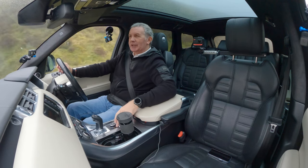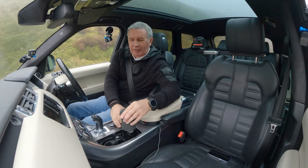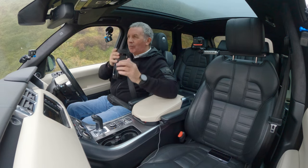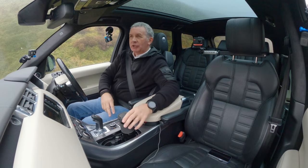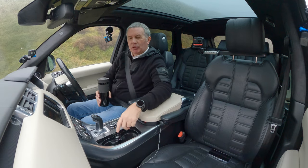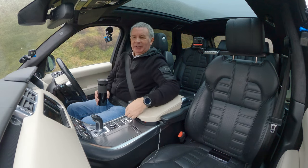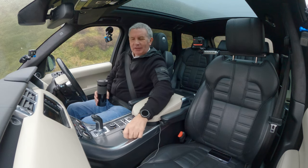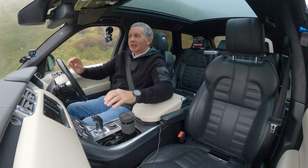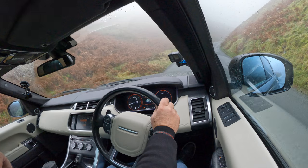We'll put the hill descent on. Quick swig of coffee. Two cup holders — in what was it the other day, a Merc or a Porsche? Just two big holes in the gear tunnel. In the Range Rover you only see the cup holders when you use them. There we go — we're in hill descent mode.